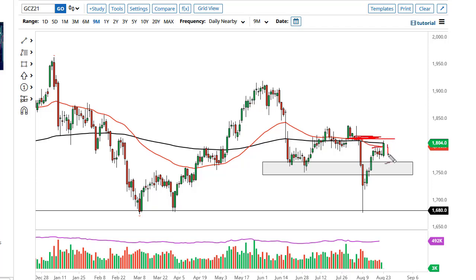A pullback would make a certain amount of sense. As we head into the Jackson Hole meeting this week, I think a lot of people are covering those US dollar longs. Pay attention to the US dollar index because it will give you the next heads up as to where we're going.